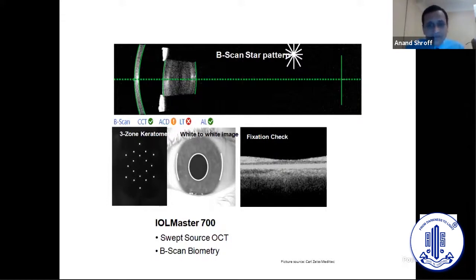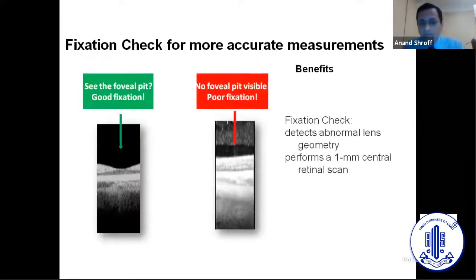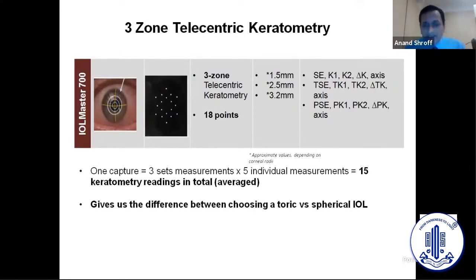The fixation check is a fantastic feature on the IOL Master 700. My staff are trained that if you don't have a fixation check — meaning you're not on the fovea — you recheck it. That is the key to everything, the real difference between choosing a toric and a spherical IOL. The IOL Master 700 has really saved us time by not having to do a topography in every case.